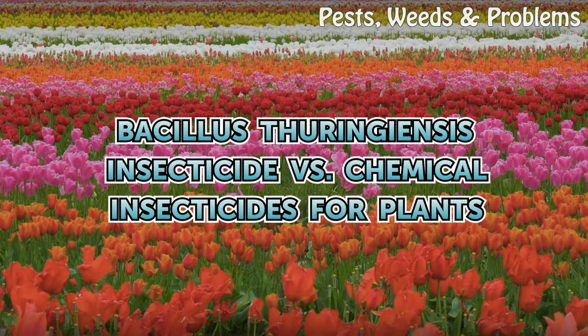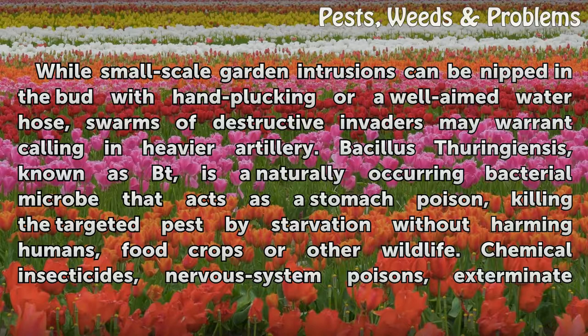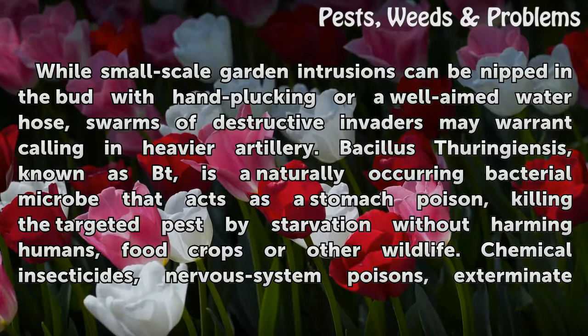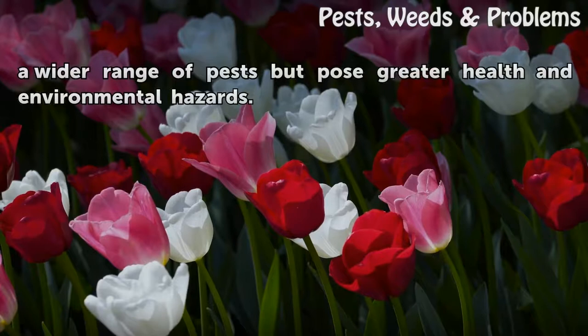Bacillus thuringiensis insecticide versus chemical insecticides for plants. While small-scale garden intrusions can be nipped in the bud with hand-plucking or a well-aimed water hose, swarms of destructive invaders may warrant calling in heavier artillery. Bacillus thuringiensis, known as Bt, is a naturally occurring bacterial microbe that acts as a stomach poison, killing the targeted pest by starvation without harming humans, food crops, or other wildlife. Chemical insecticides, nervous system poisons, exterminate a wider range of pests but pose greater health and environmental hazards.